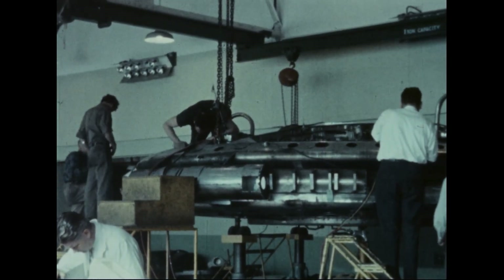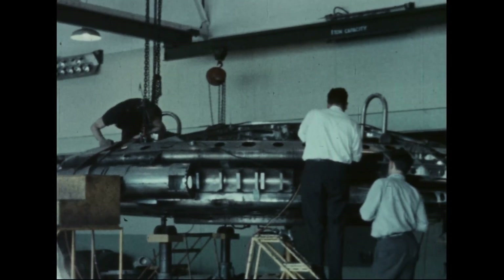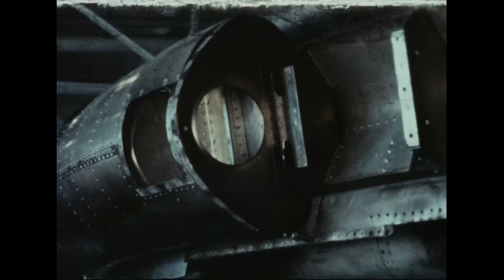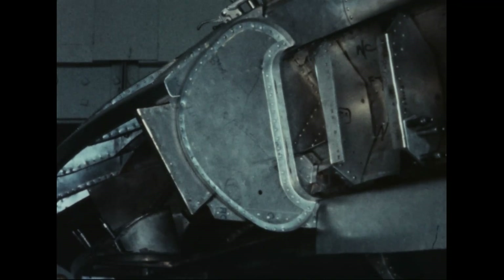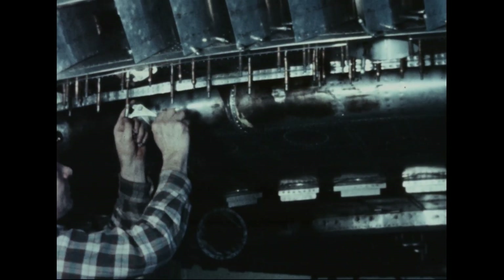Both vehicles were modified: one for further static and flight testing at the Avro facility, and the other for tests in the 40 by 80 foot tunnel at Ames Research Center. The changes were confined mostly to the wing tip, which was modified to divert the annular jet aft for increased forward thrust and improved aerodynamic and control characteristics.